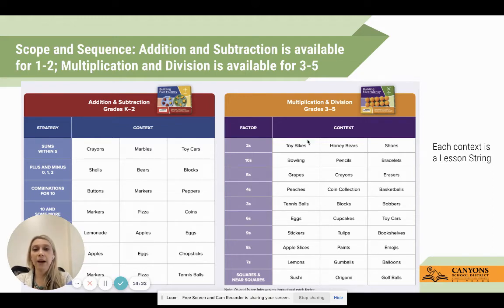Students have three contexts in which they interact with each factor, and it spirals throughout. They're not going to do three weeks of twos using toy bikes, honey bears, and shoes all at once - they'll do one lesson string of toy bikes, then maybe bowling, then grapes, then honey bears, spiraling back. For grades one and two, on the left side you can see we start with sums within five using three familiar contexts. For grades three through five, the ones and zeros are woven throughout each factor because students can grasp those relatively simply.